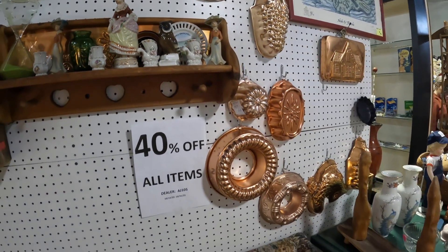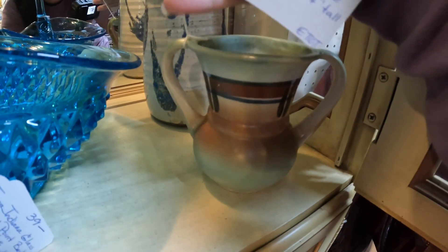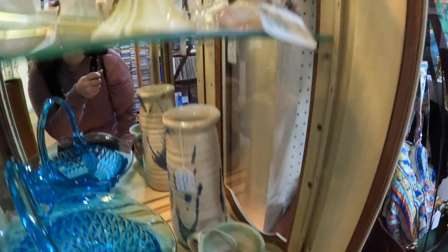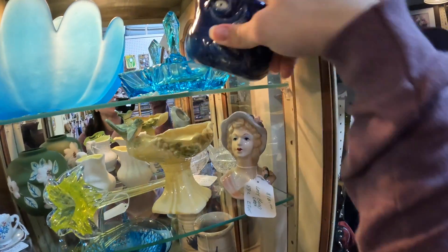I don't think I'm going to get anything from in here. I like this — I've sold this before. It's $13.50, which is about how much I got for it. It's Japan. I like this face, but it's a mug. I wish it weren't a mug.